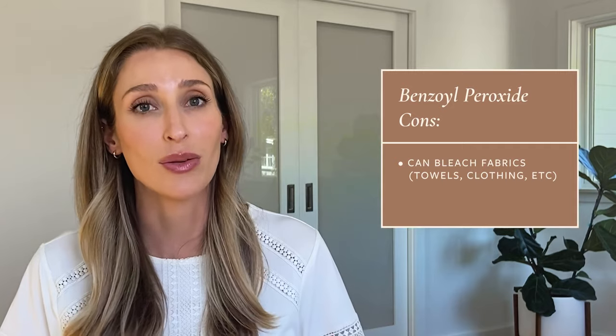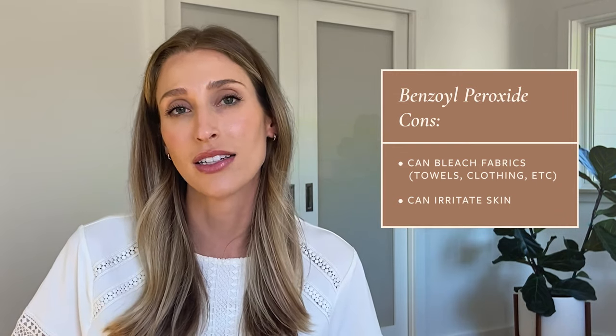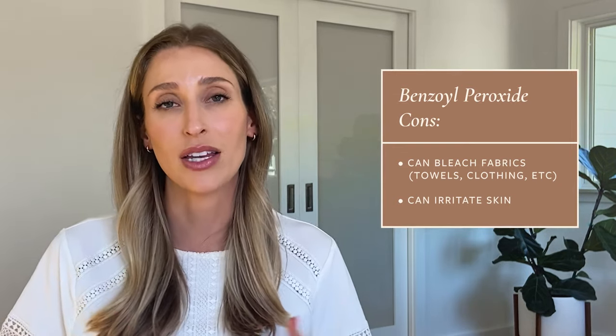My favorite way to incorporate benzoyl peroxide into a body acne routine is in the form of a body wash. I prefer body washes over leave-on preparations for a few reasons. One, benzoyl peroxide bleaches fabrics like towels, sheets, or clothing, so you're much less likely to have residual product on your body if you use it as a wash. Two, it can be a little bit irritating, so I'd much rather people have a short contact time — use it as a wash, leave it on for a few minutes, then rinse it off. My patients are also much more compliant when it's in the form of a wash they leave in their shower.